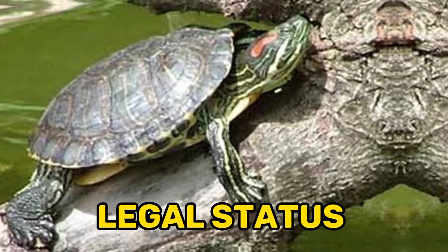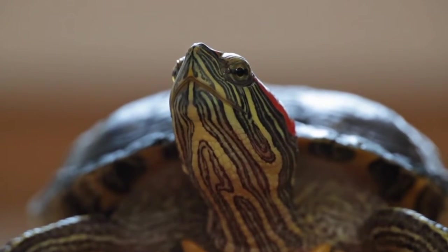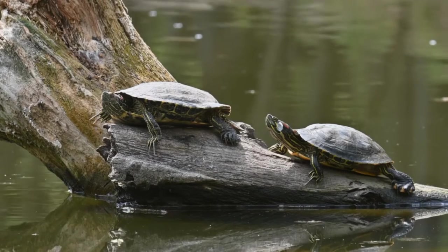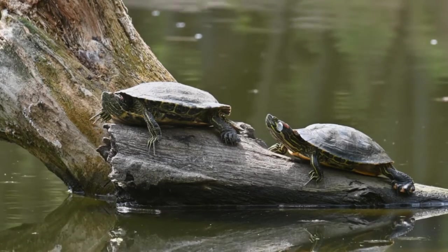Nine, legal status: Red-eared sliders are protected under the Convention on International Trade in Endangered Species (CITES), and it is illegal to export them from the United States without proper permits. However, they are still commonly sold in the pet trade.